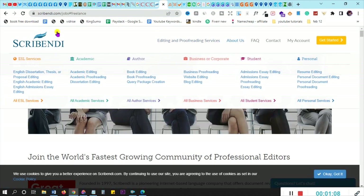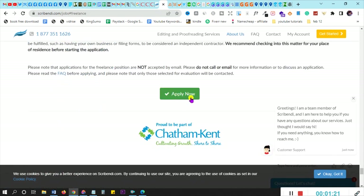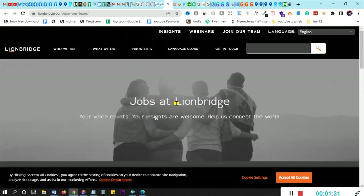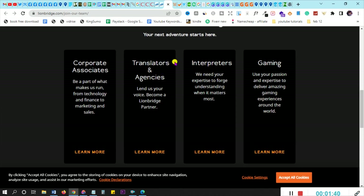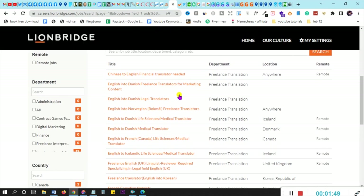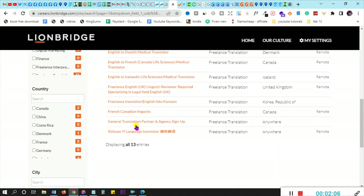Make sure you read all the requirements before you apply. Number three is lionbridge.com — Lionbridge will also pay you as a proofreader once you join. They have current job openings for translators and interpreters, all in proofreading categories. Jobs are available anywhere in the world — for example, Chinese to English financial translator, general translation partner and agency sign-up — all of this you can do right from your own home.